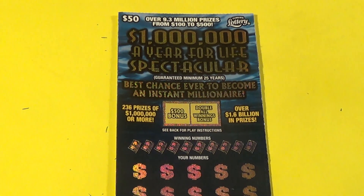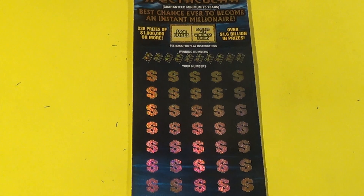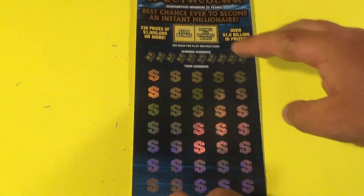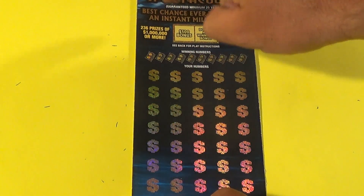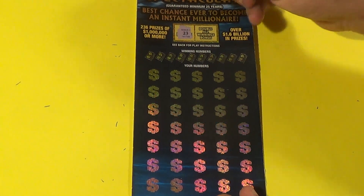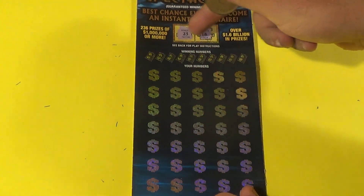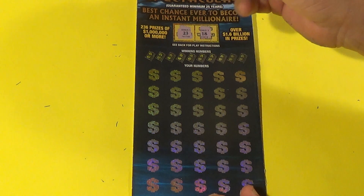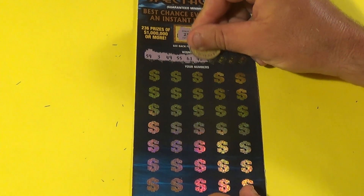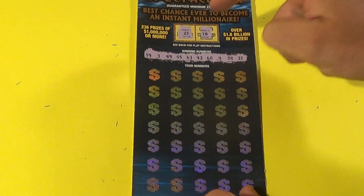This is the $50 — $1,000,000 a Year for Life Spectacular. We want to match the winning numbers, or find a multiplier up to 500x. We have two bonuses: a $500 bonus is an extra number — if you match 23, you win $500. And an 18 — match that to the winning numbers to double all prizes. Winning numbers: 1, 59, 3, 49, 55, 61, 42, 64, 34, and a 21. We know we're not going to get a double win.